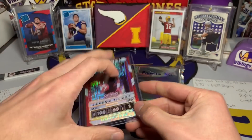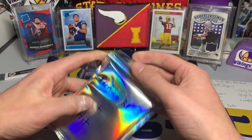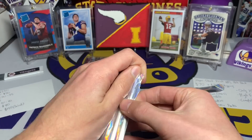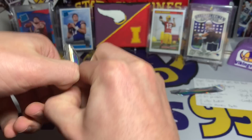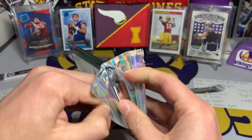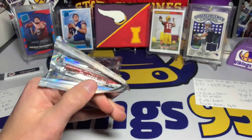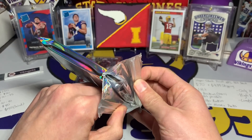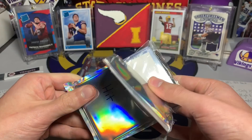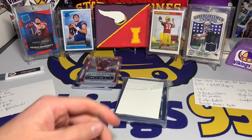Now we get to what we were waiting for: the premium rookie cards and the hit. Let's see what we've got. Opening it up — oh, it looks like we might have gotten some Mosaic packs. There were possible Mosaic packs included, I believe, if you didn't get one of the high-end hits. So I probably didn't get one of the high-end ones — that means more for whoever else purchases this.